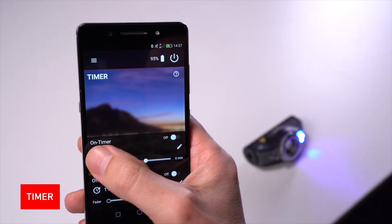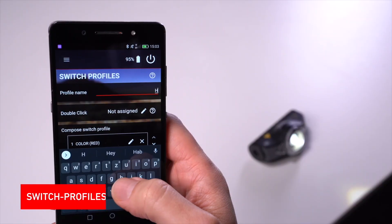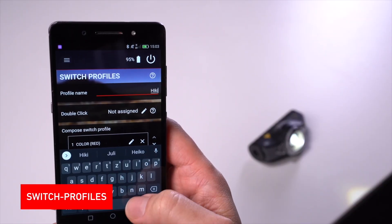What's extraordinary about the MH11 is the app can help you make it your personal companion. With the direct control in the app you can operate your light live. The timer gives you the opportunity to use your light as an alarm clock. With intervals you can use your light during training, and probably the best feature — program your light exactly as you wish in the switch profiles.